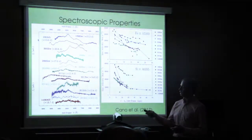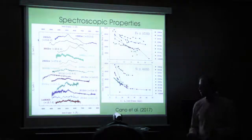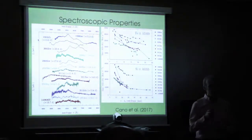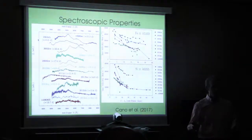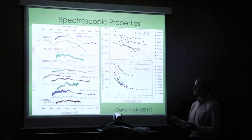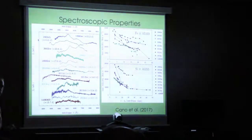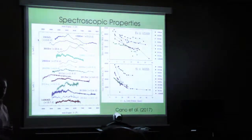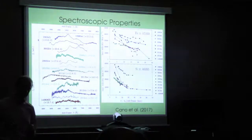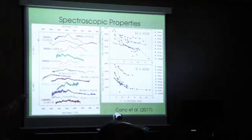One notable example is 2011KL, associated with an ultra-long duration GRB where the prompt emission duration wasn't 5, 10, or 100 seconds but many thousands of seconds. Unlike other spectra that show undulations from absorption features in the supernova ejecta, 2011KL is very flat and featureless, with a sharp decrease blueward of about 3000 angstroms. This hints that the physical processes powering the luminosity in this event are different from all other GRB supernovae.